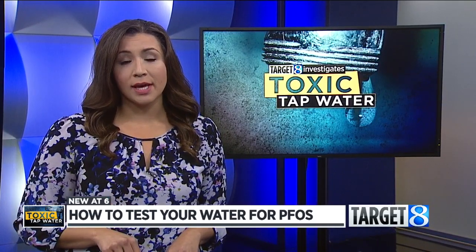If you want to purchase your own at-home kit, we have more information about the labs that offer the PFAS test available at woodtv.com.